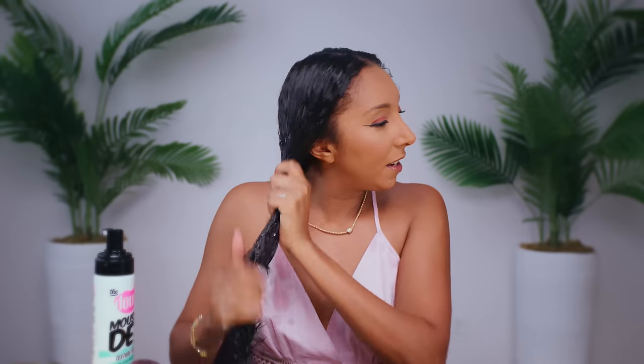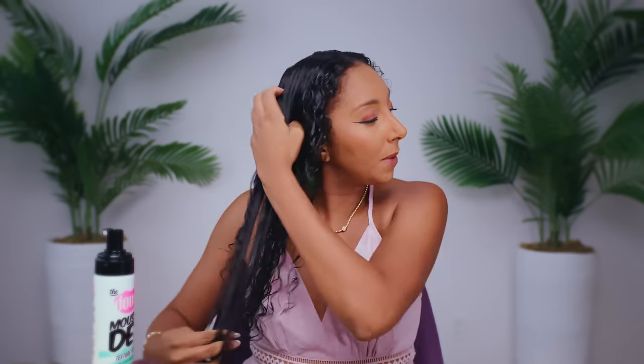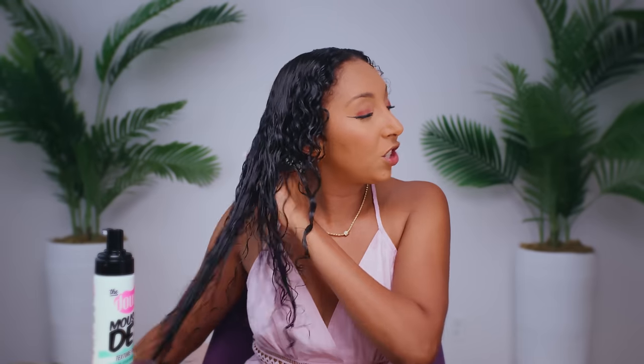The Dew Mousse Def Texture Foam is an all-in-one styler for all hair types — it detangles, conditions, defines, and shines in one step. Go ahead and apply one, maybe two pumps to one side each, smoothing it in. This does smell good too — this might be my best smelling wash day. This is definitely more of a foam than a mousse; it's more airy, great for fine hair like mine. If you're looking for something that won't weigh down your hair but will still give nice definition and shine — I want volume, so I'm raking it up.